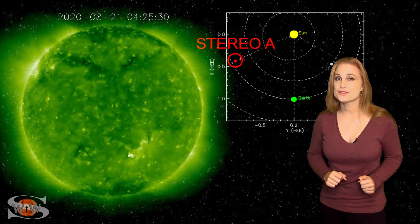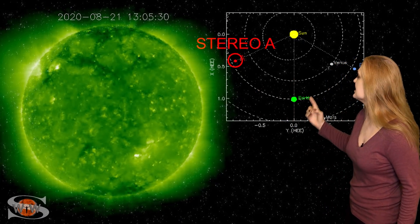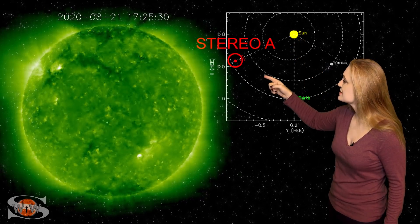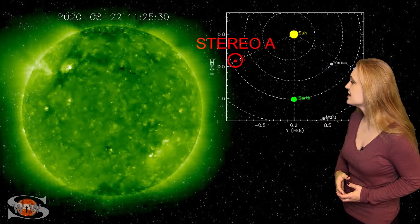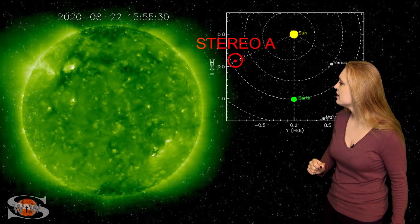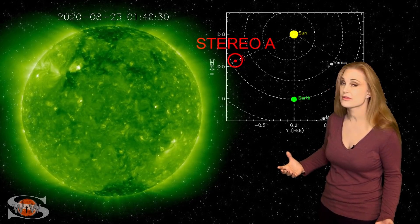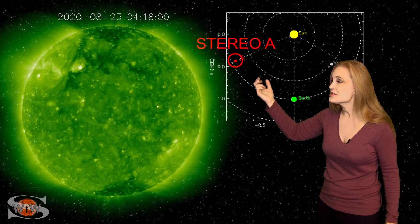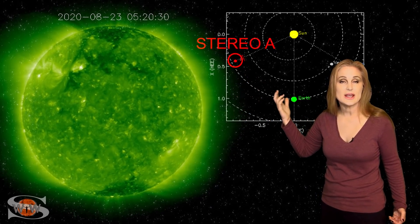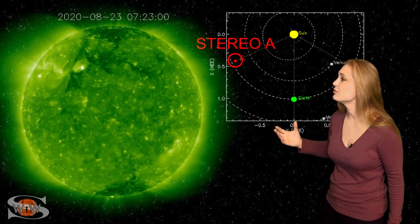So what else does our sun have in store for us this week? This is Stereo-A — our partially far-sighted monitor. You can see here's Earth, here's the sun, and here's Stereo-A staring at the sun pretty much from the side. When you take a look at Stereo-A, you don't see a lot going on in the south, but take a look at the action in the north. We've got a coronal hole up in that northern hemisphere — kind of a bent-looking thing. That is part of the coronal hole that's going to be rotating into the Earth's strike zone here over the next couple days and send us some fast solar wind.